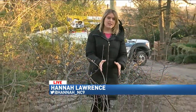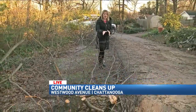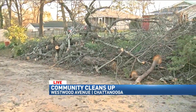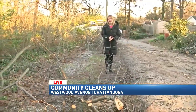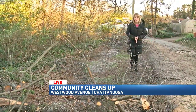EPB crews are out here late on a Friday night trying to get the rest of those power lines restored. And you can see that tree removal services were out here all day moving lots of logs that they cut down from trees that came down, as well as branches. They've cleared the area between Highland Drive and Westwood Avenue, and they say that this is going to last a little bit longer before things go back to normal.